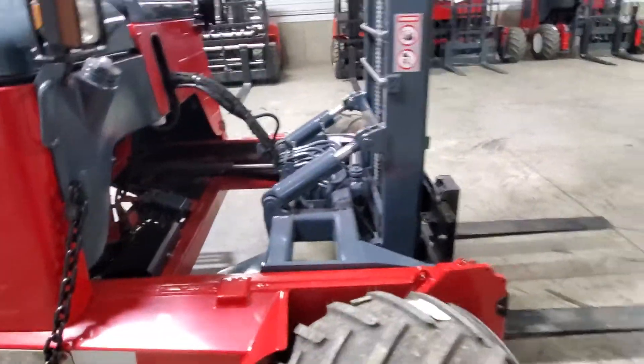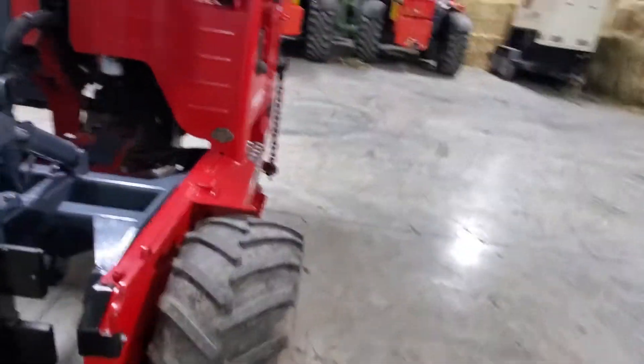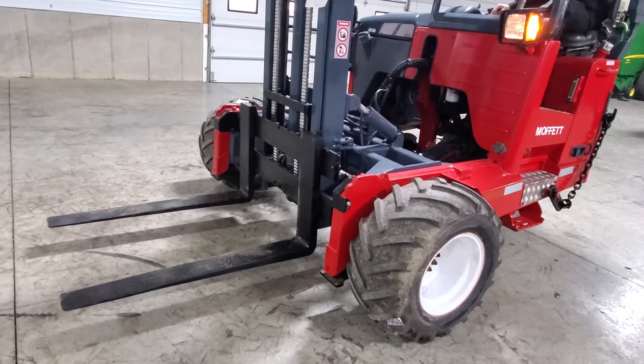We're going to go ahead and fire it up just to show you a little bit of the operation and how nice it runs. Hear that Kubota come to life.